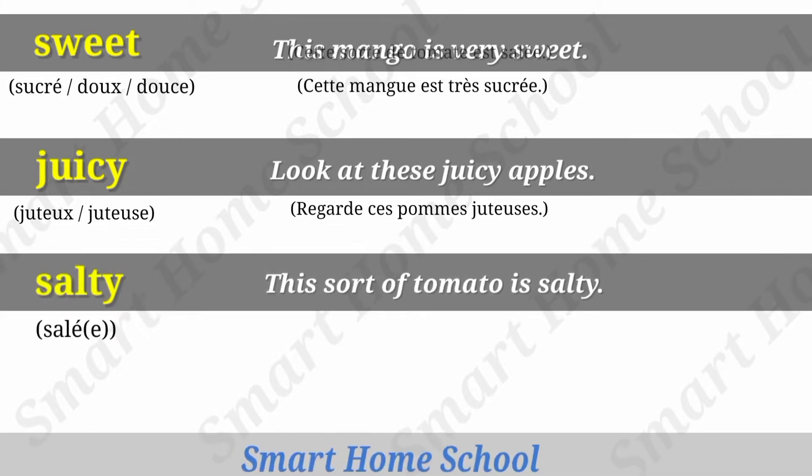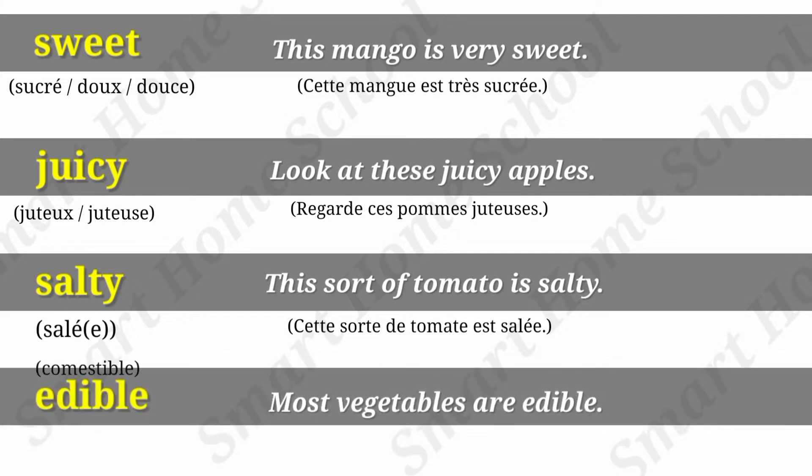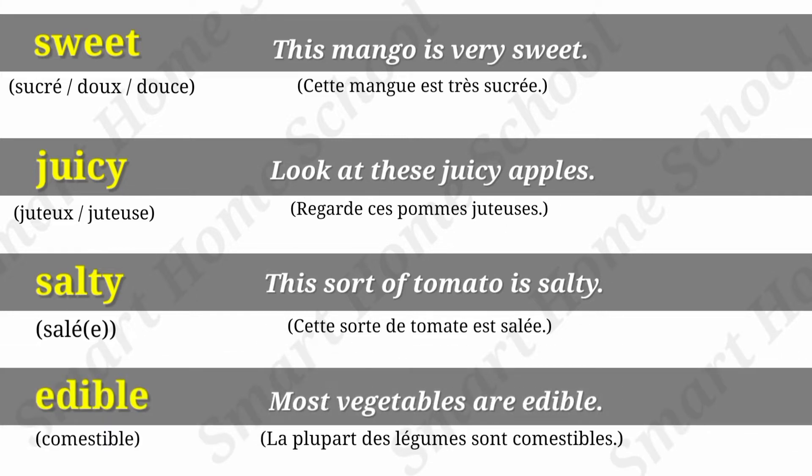Salty. This sort of tomato is salty. Edible. Most vegetables are edible.